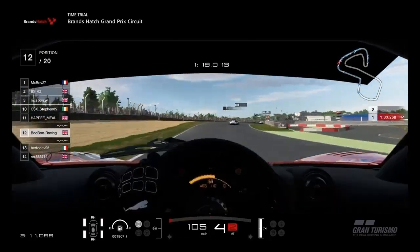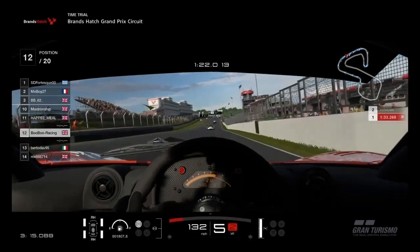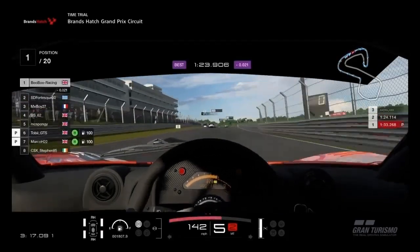After the mistake earlier in the lap, we finished the lap strong with a respectable time at 1:23.906.